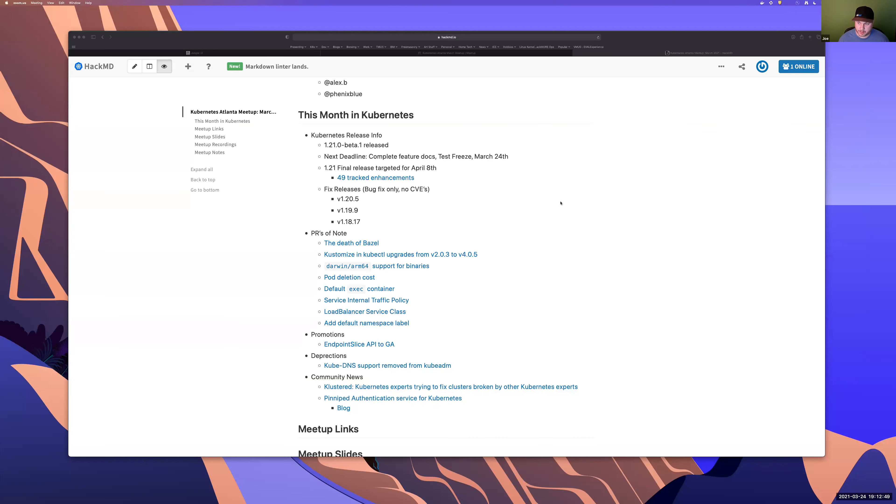Thanks, Alex. Screen coming through okay? All right. A lot of stuff going on within the Kubernetes codebase with PRs as we approach the 1.21 deadlines. I'm going to go through a few things, and I have to say there are a couple things here that I'm super excited about — a couple things around the Kubernetes release.